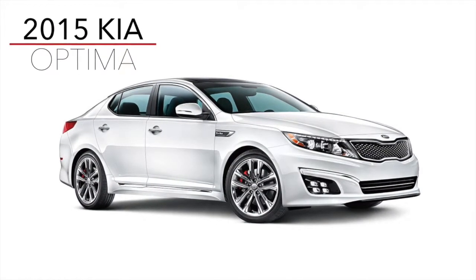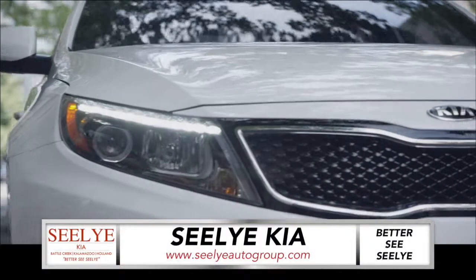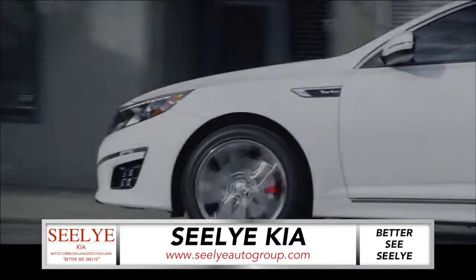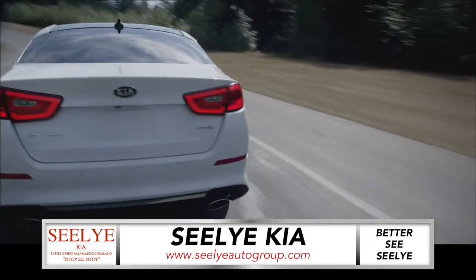Let's talk about the thrilling new Kia Optima from the Sealy Automotive Group. From the updated aggressive front fascia to a more dynamic sculpted back end and sporty available red brake calipers, the new Optima offers a sleek alternative to its lackluster competitors.